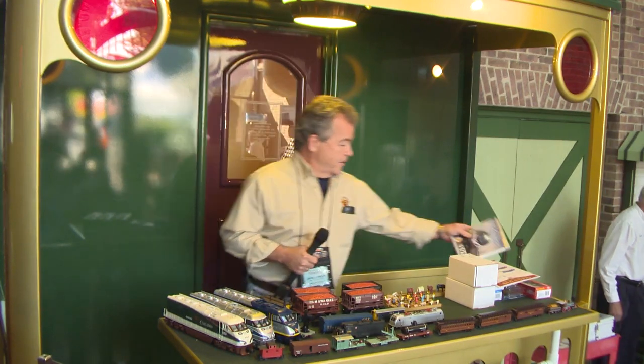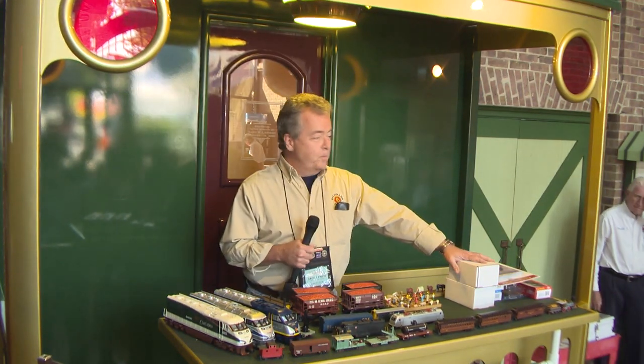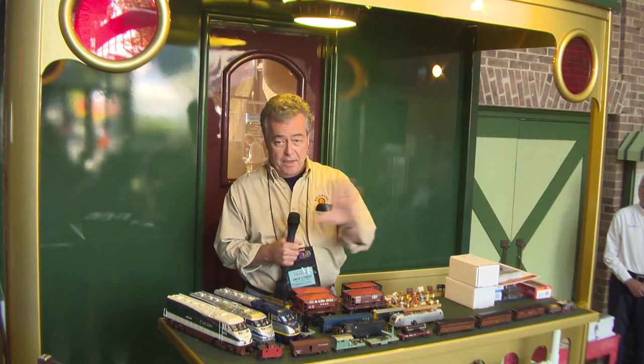Hi there. Welcome to the TCA Museum. I'd like to thank the TCA staff and everybody here for bringing us in and allowing us to talk to you, as we do every spring and fall. It's really a privilege to follow the Strasburg guys — the railroad is one of the things I like most about coming here.